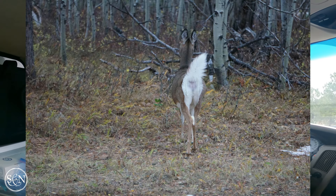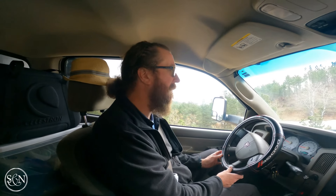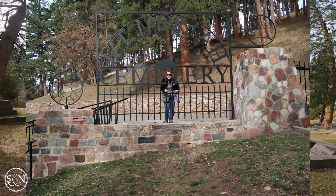Today we are in Deadwood, South Dakota. We were boondocking last night up in the Black Hills, so today we're coming out of the Hills to get away from the snow that's supposed to be coming in. We're going to visit a historic cemetery and then visit Saloon Number 10, where Wild Bill Hickok got shot and killed — though they've relocated his death spot down the street to somewhere easier for tourist money.